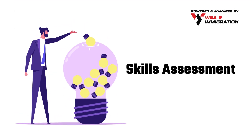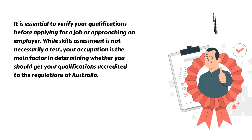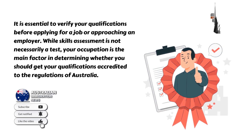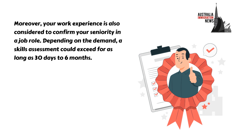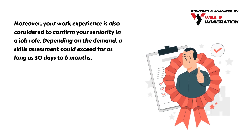Firstly, you must go through a skills assessment. It is essential to verify your qualifications before applying for a job or approaching an employer. While skills assessment is not necessarily a test, your occupation is the main factor in determining whether you should get your qualifications accredited to the regulations of Australia. Moreover, your work experience is also considered to confirm your seniority in a job role.